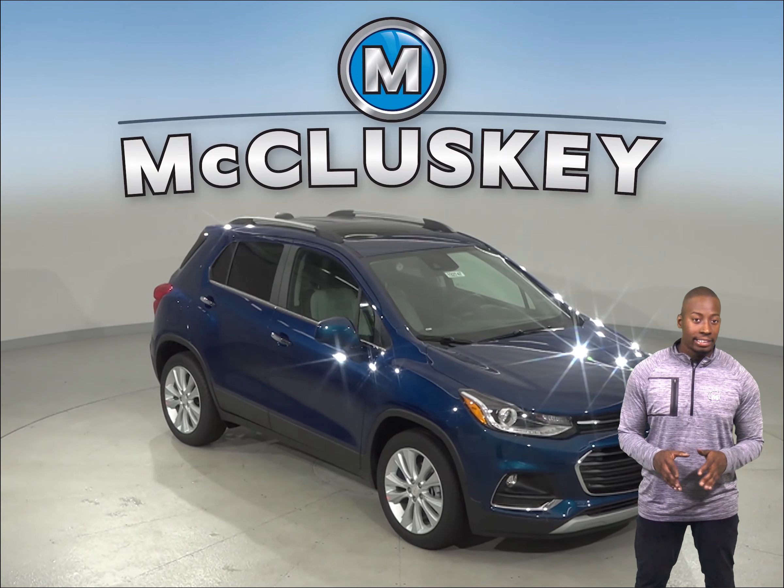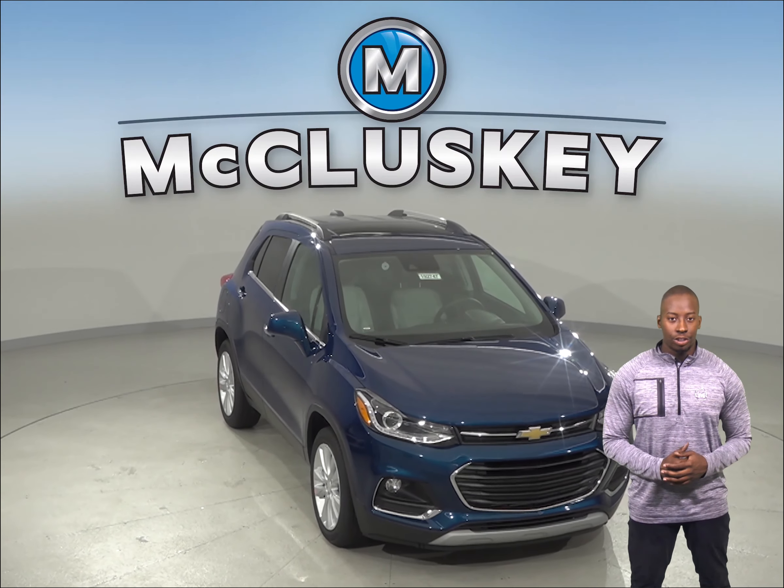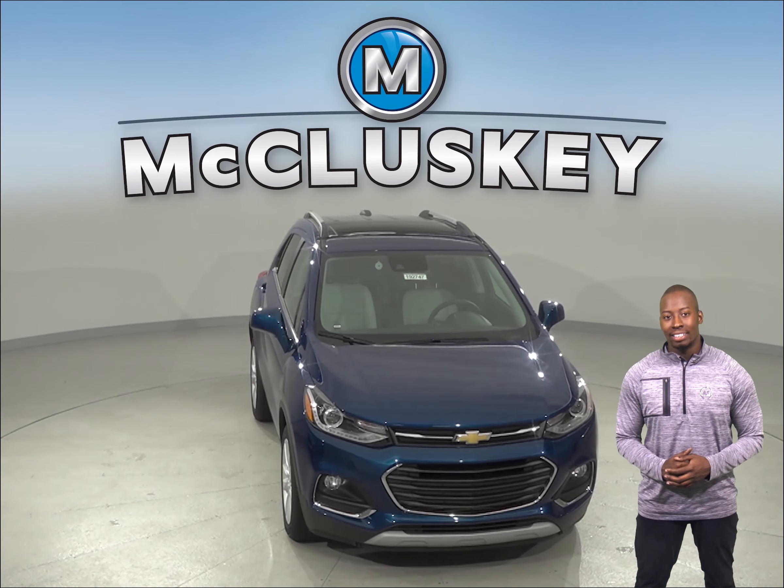Have you been checking out the 2019 Kia Sportage? Then you should take a look at the 2019 Chevrolet Trax — you'll be pleasantly surprised.